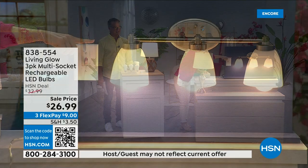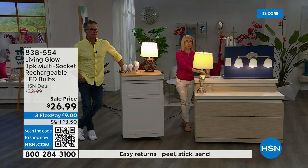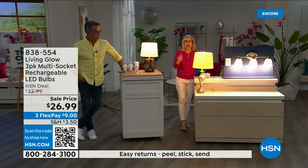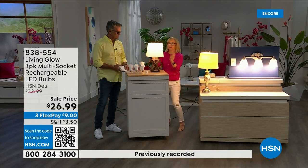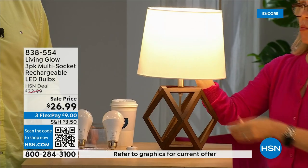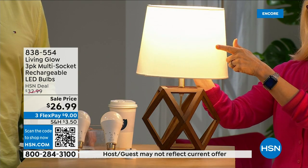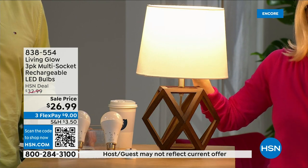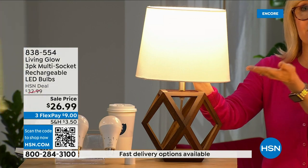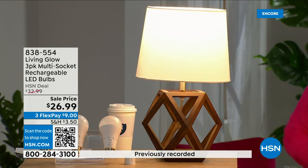Let me show you: I've got a regular LED bulb here and a Living Glow in a multi-socket. Power goes out — one, two, three — the regular bulb goes off, Living Glow comes on. You have battery backup for up to six hours. What's brand new with this bulb — and it's been our best seller — is a little switch. It switches between daylight and soft daylight in one bulb.